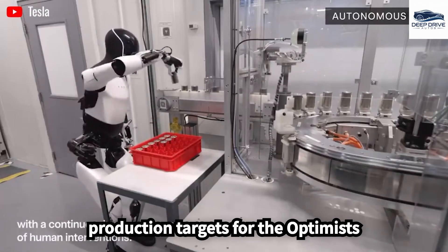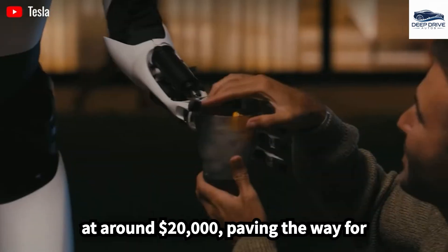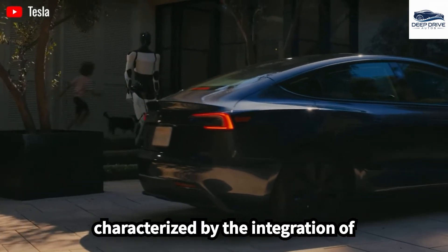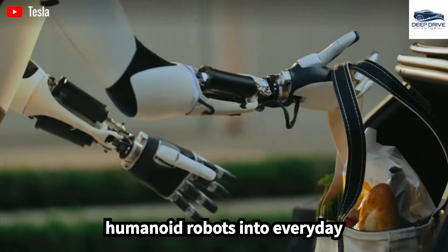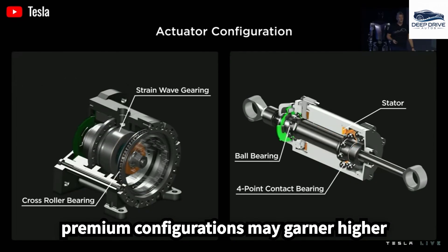Tesla's ambitious production targets for the Optimus could facilitate its market introduction at around $20,000, paving the way for a potential industrial revolution characterized by the integration of humanoid robots into everyday environments. It is noteworthy that premium configurations may garner higher price points.